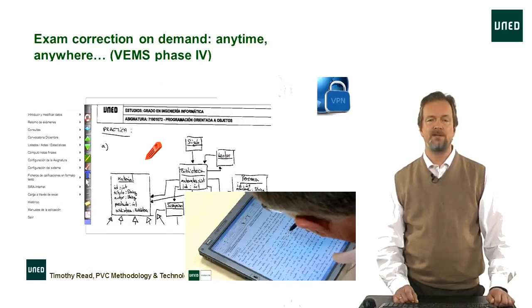The fourth phase of VEMS is the correction of exams. Since we have all these exams in digital format, it doesn't make sense to print them all out again in Madrid. What you can see on screen is the correction tool which teachers can use to correct inline, attach comments, underline things in red, etc. The same tool can also be used on a tablet, PC, or mobile device, so teachers can correct wherever they want. All the comments put on the exams can be seen by the students.